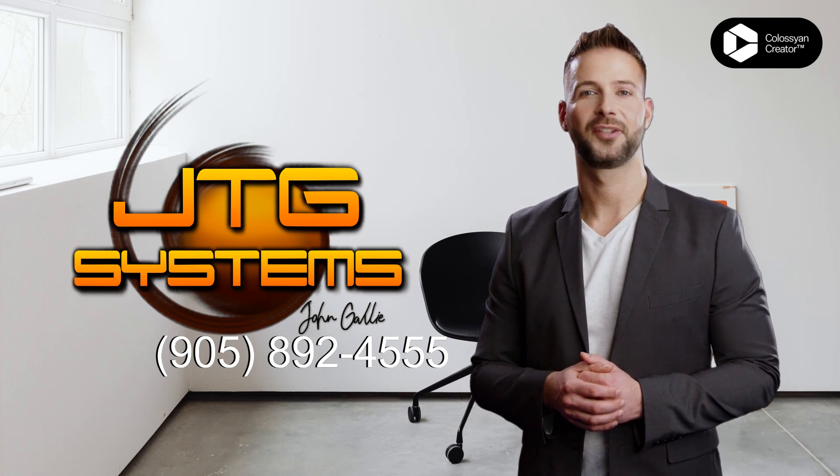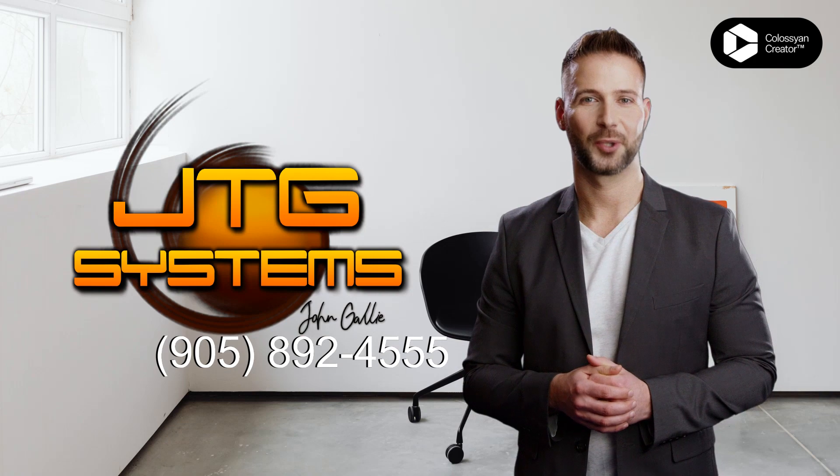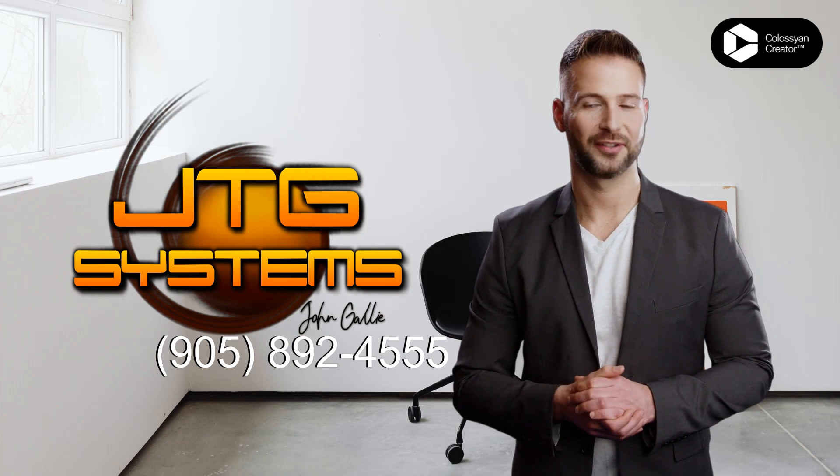Whether it's a cracked screen, a faulty battery, or any other issue, our certified technicians are equipped to handle it.